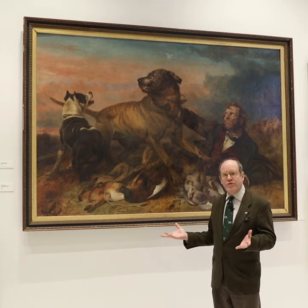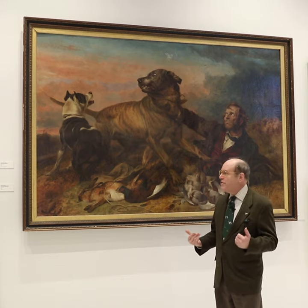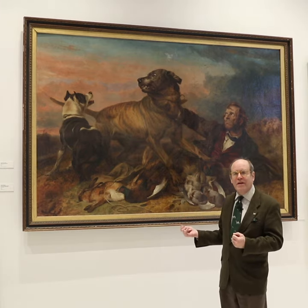I'm standing in front of a painting called The Poacher by Richard Ansdell of 1865. We often get questions about this painting — what's going on here?